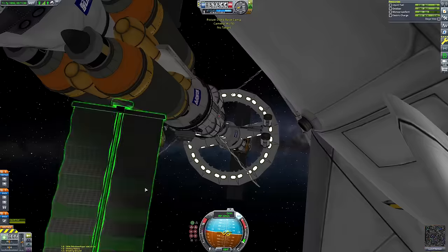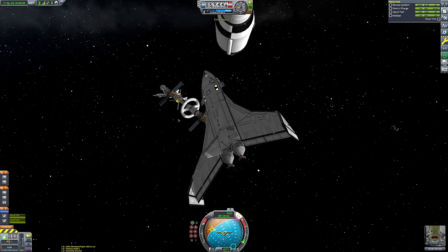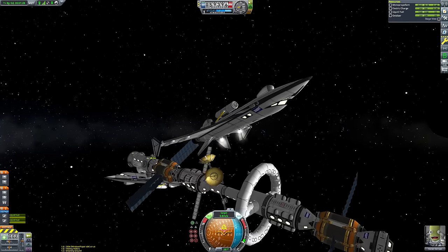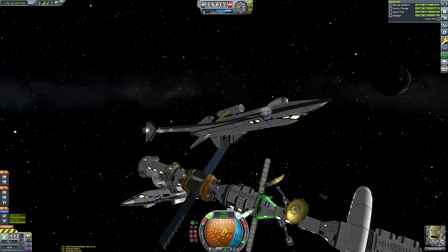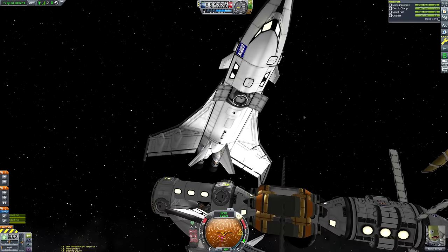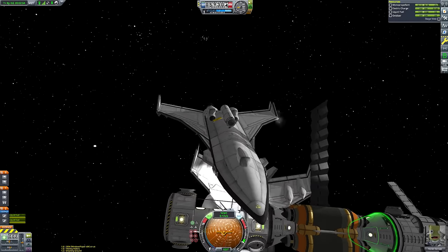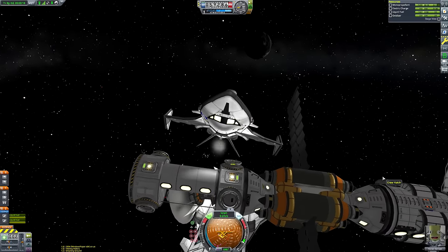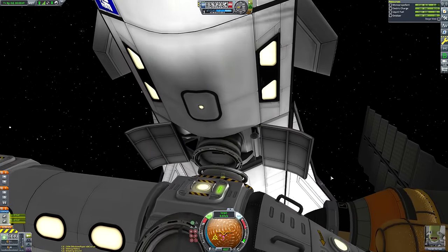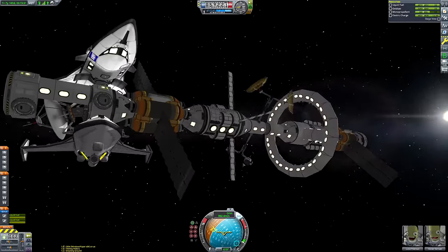Before tackling the mothership, we undock the second space plane and get that docked to the space station - rotating the station slightly to make the docking port easier to access. We get nice and close using the nuclear engines then slow down using RCS. We don't want to waste too much monopropellant since we'll need a full tank for our Duna landing and ascent, though we can refuel at the space station. The external tanks on the underside can be jettisoned once we've entered Duna's atmosphere.